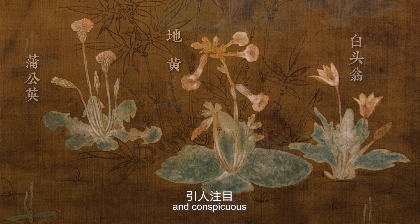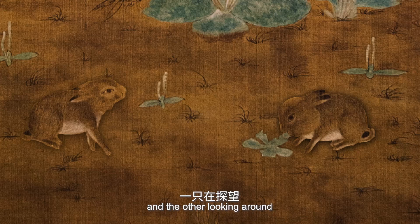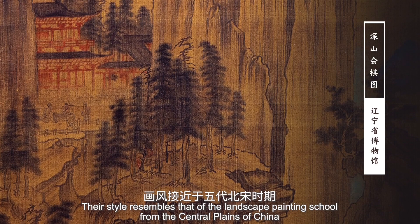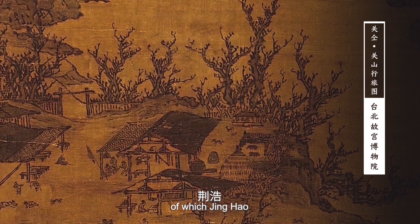The two grey rabbits are the subject of this painting — one eating grass and the other looking around, lifelike and vivid. The descriptions in both silk paintings are accurate in modeling and exquisite in design and color. Their style resembles that of a landscape painting school from the central plains of China, of which Jin Hao and Guan Tong are representatives.